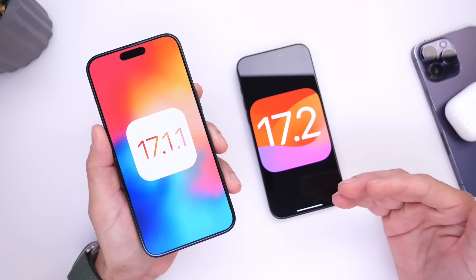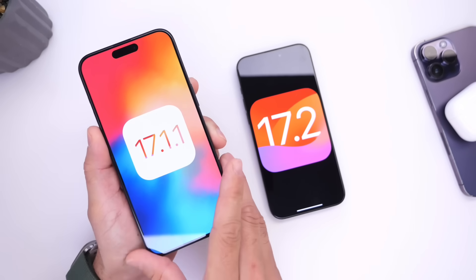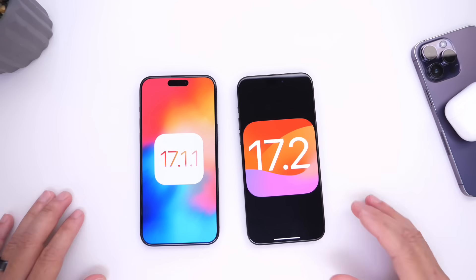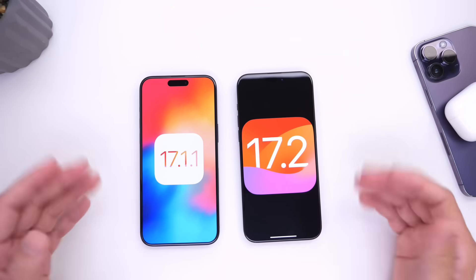And of course the battery life, as I mentioned, is always going to depend on how you use your device. Thank you for watching this quick comparison of 17.1.1 versus 17.2. I hope you guys have a great day, and I'll see you guys on the next one.